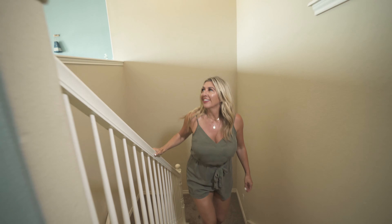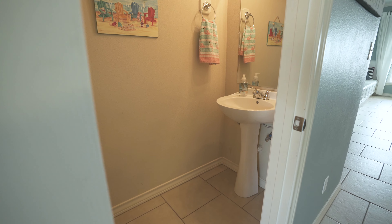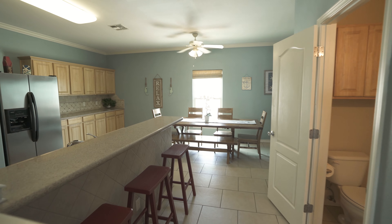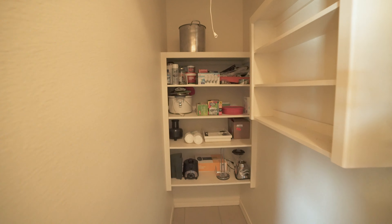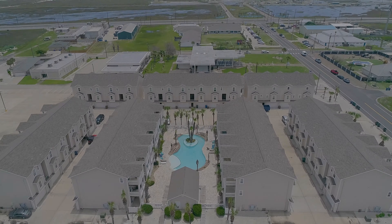Head on up to the third level where the living, dining, and kitchen are located. Highlights of this space include a half bathroom, granite countertops, stainless steel appliances, and this massive pantry. Feel free to retire after dinner out on the balcony for a sea breeze-filled evening.